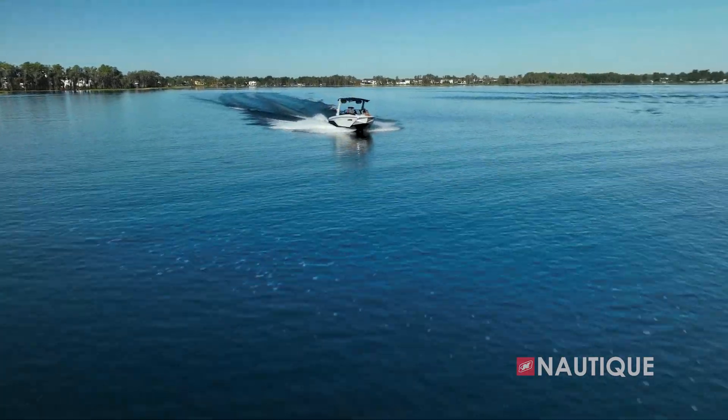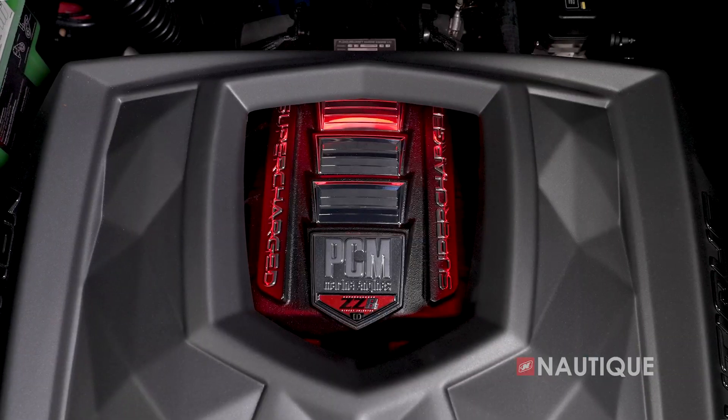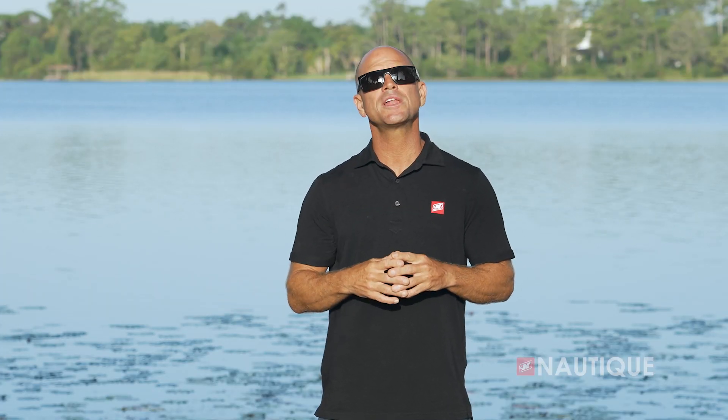When it comes time to choose your Nautique, you can feel comfortable knowing you have the best possible engine options available to you. We offer powerful, reliable performance with our gas engine offerings from our sister company PCM Engines, that provide you with outstanding performance day in and day out. The team at PCM takes a fanatical approach creating the most powerful, reliable, and technologically advanced engines on the towboat market.